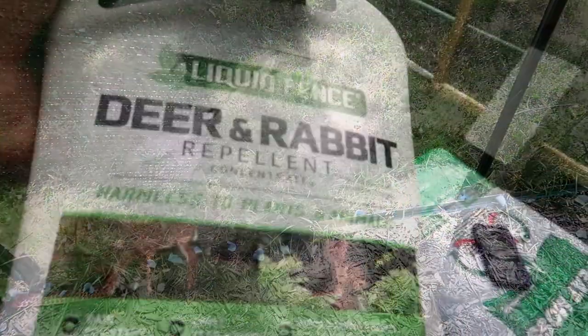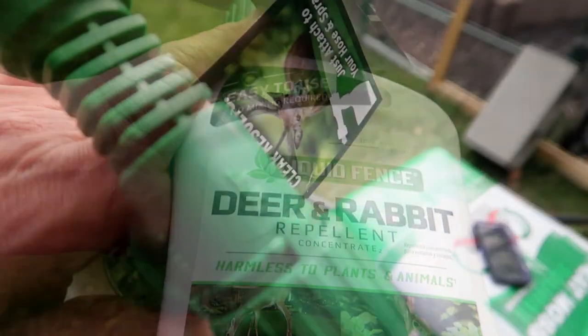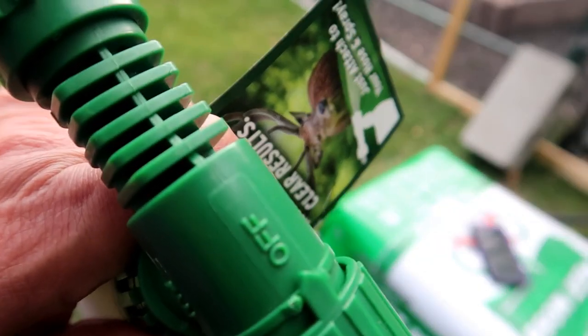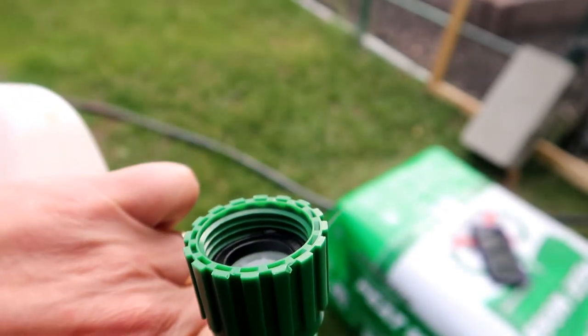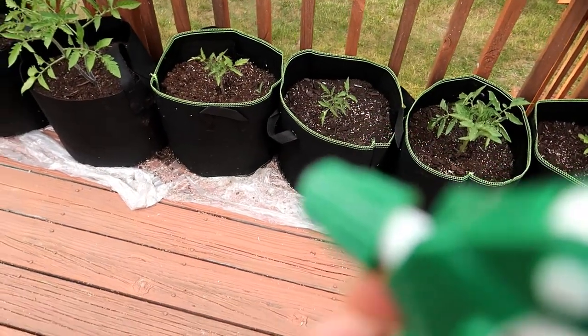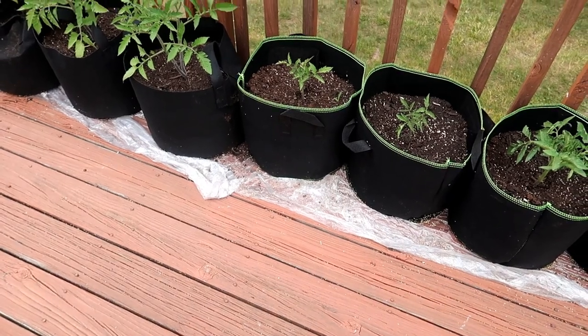The soap is one method. Another method I've been using is this Deer Away spray. To use this, you connect the garden hose to the hose end of the sprayer nozzle and the concentrate is automatically mixed with the water from the hose. You can also buy this repellent in a ready-to-use bottle, not a concentrate. This is good for small areas where you can go around and spray by hand.